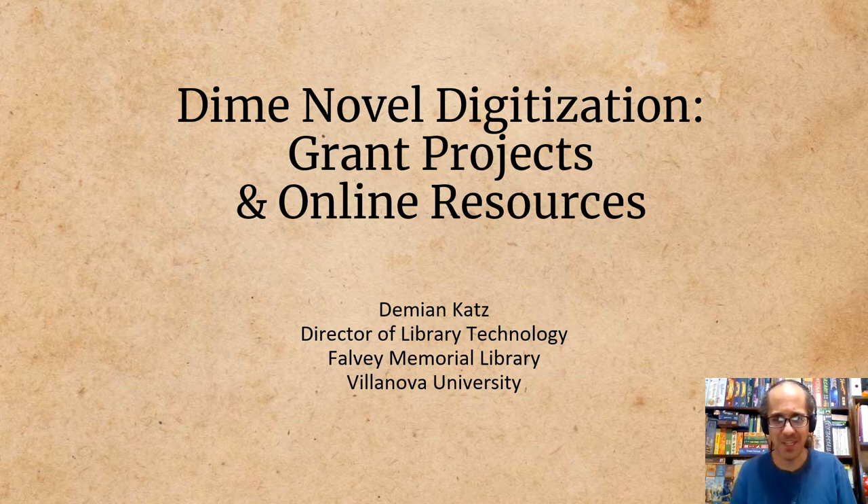Hello, I'm Damian Katz, the Director of Library Technology at Villanova University's Falvey Memorial Library, and also one of the primary investigators on some recent dime novel-related grant projects. I'm here today to talk about those projects and some of the online resources that they have produced.